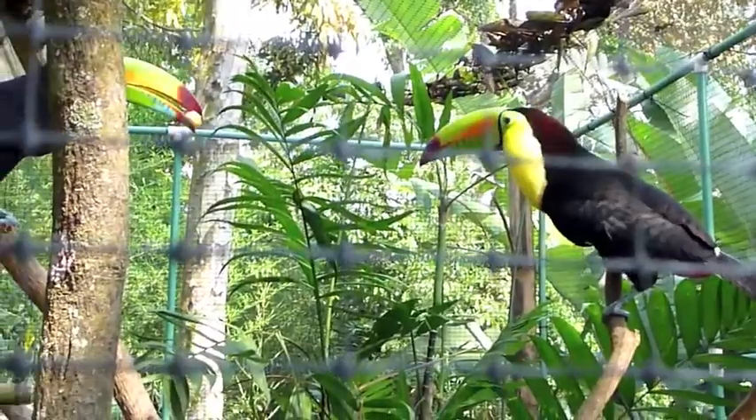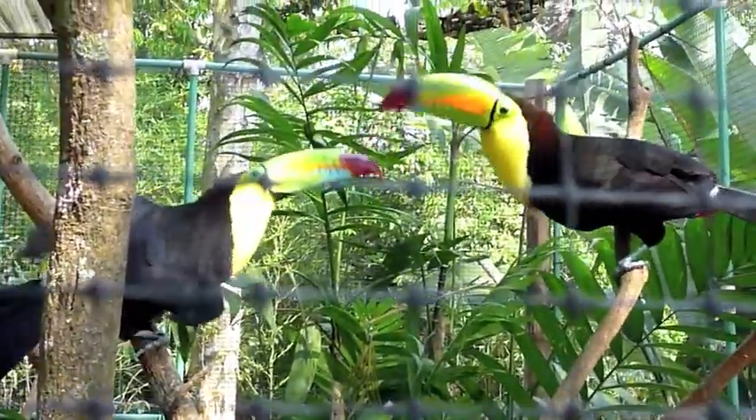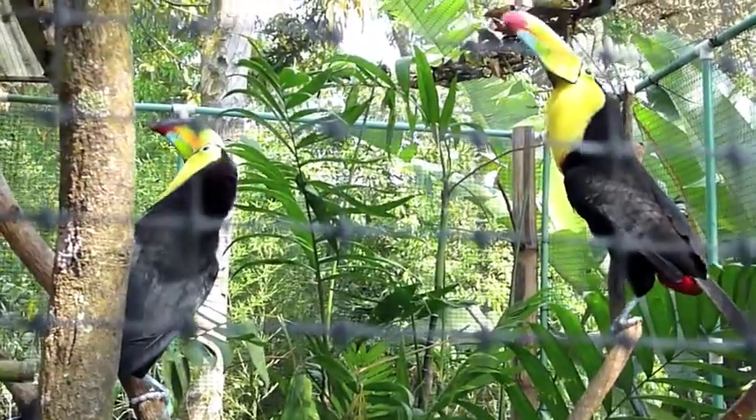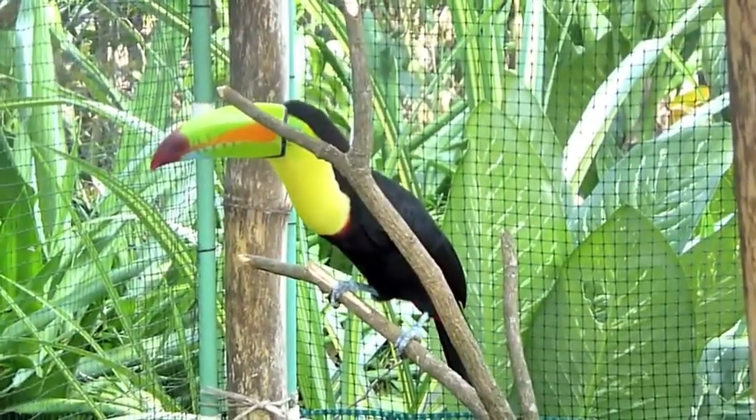He got it! He got it — it's a lion. There's a lion, they're biting. This man is a lion.